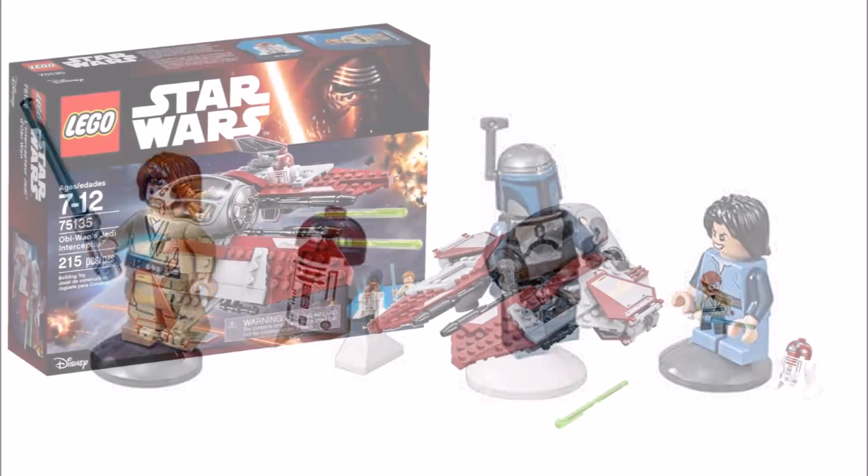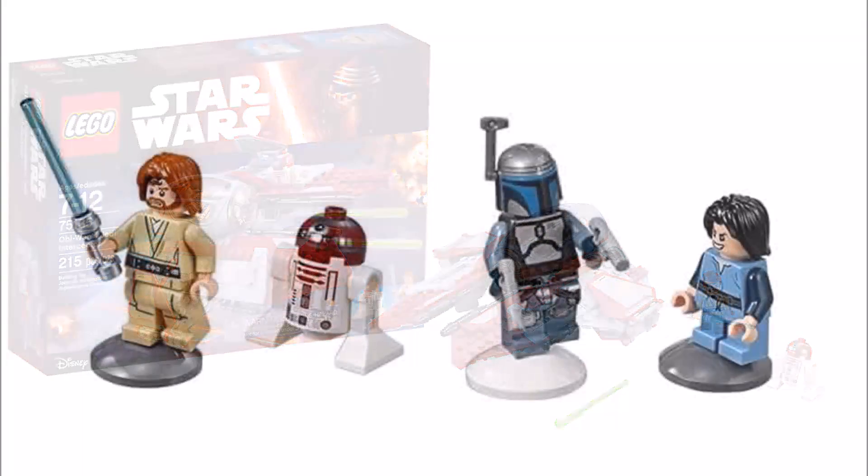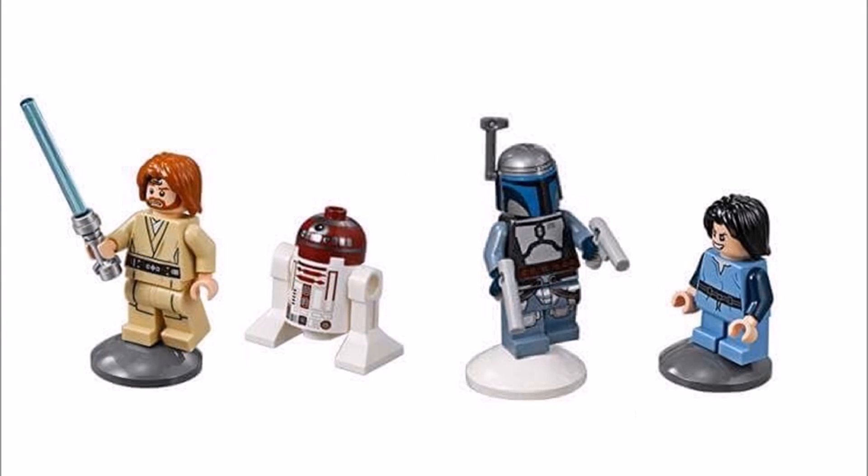To pilot the Starfighter you get Obi-Wan Kenobi. We thought he might have the same robe as the minifigure in last year's Jedi Interceptor set, but they've decided to give him new robes. He also has long hair for his Episode 2 style, which is cool, and he's accompanied by R4, who is the same droid from last year's Obi-Wan's Jedi Interceptor set.